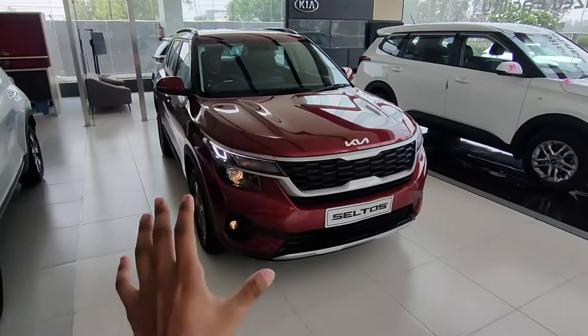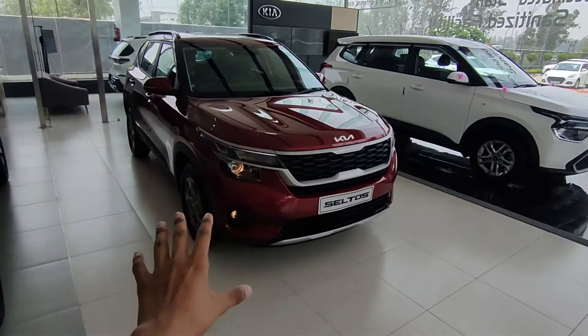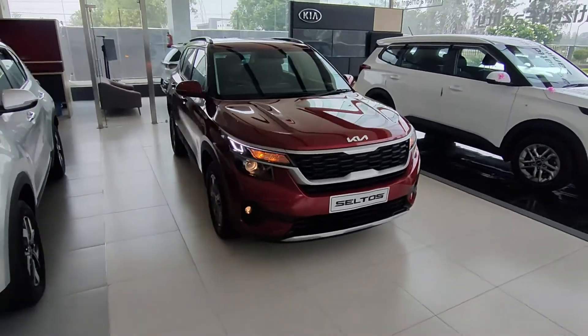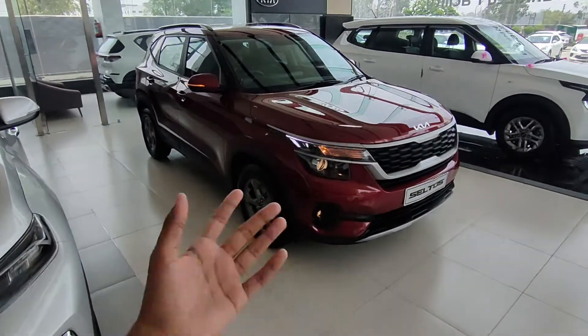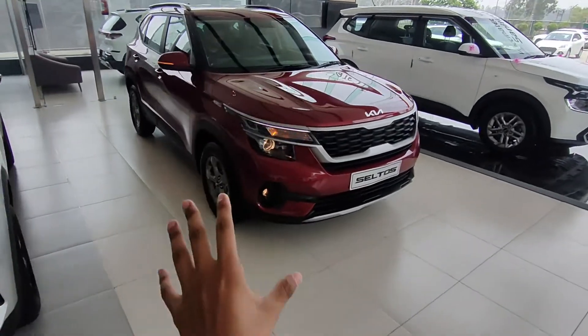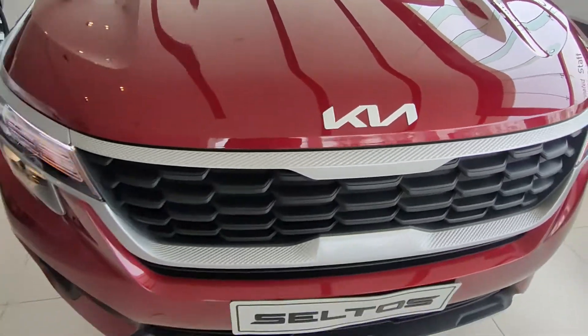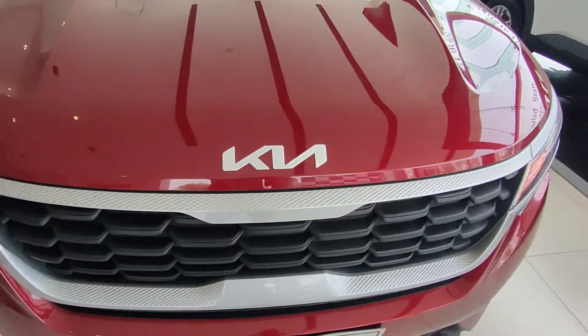So let's check the car. The design is definitely stunning — this car has beaten the competition in the design segment, and basically the sales of the Seltos depend heavily on its design. You will get the updated Kia logo here, and the knurled pattern tiger nose grille is provided.